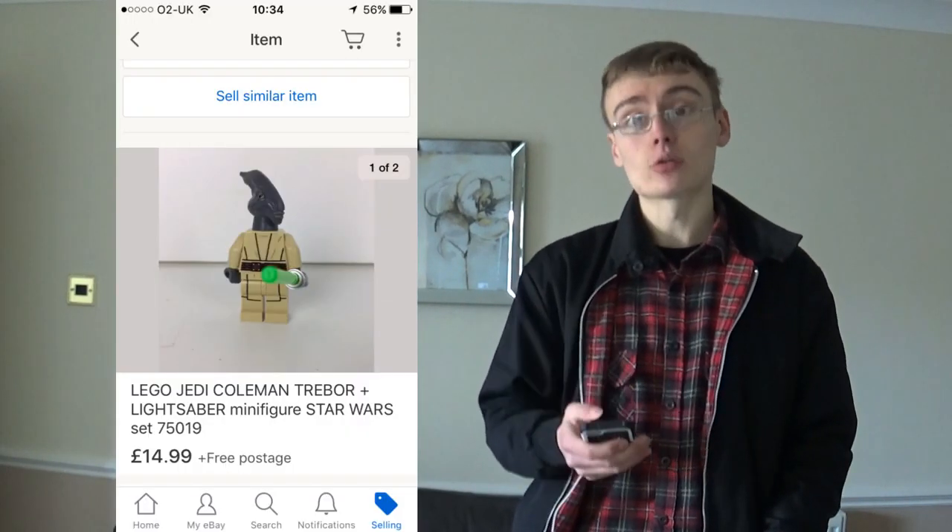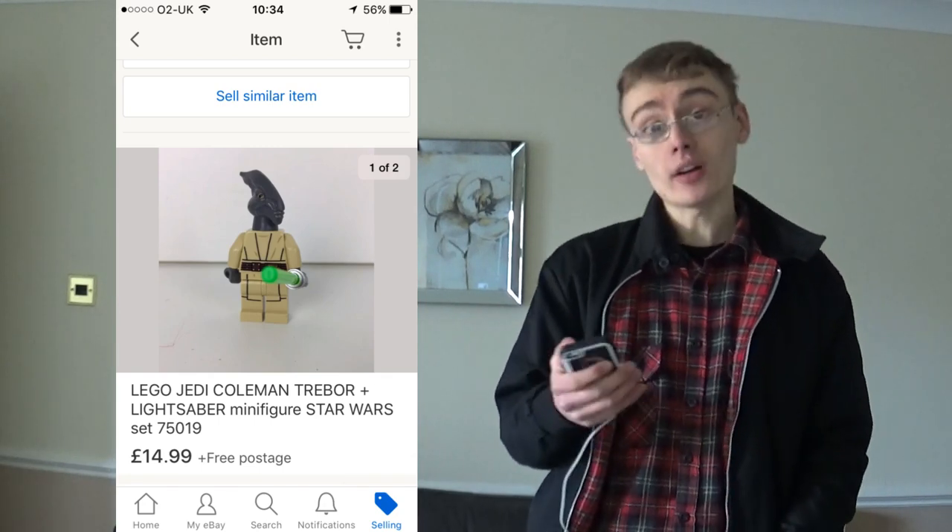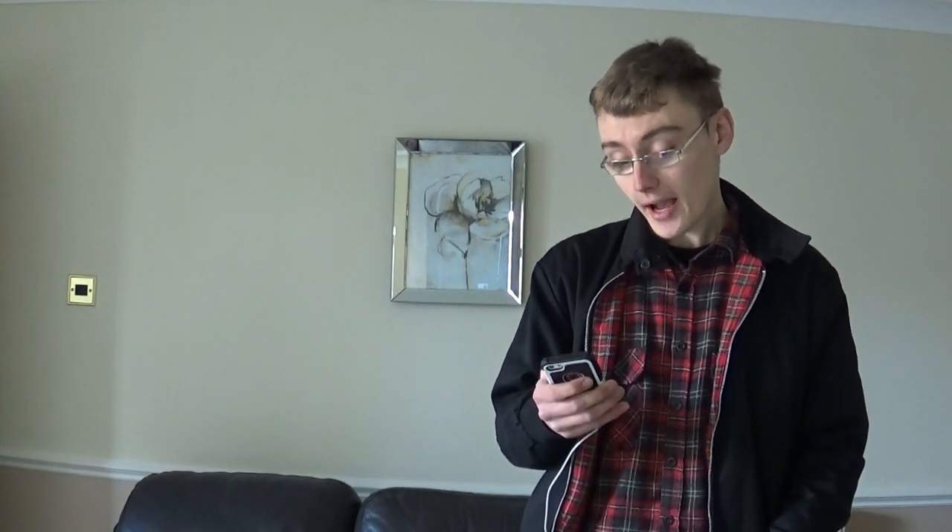Here is the Lego minifigure - this is the Lego Jedi Coleman Trebor plus lightsaber Star Wars minifigure. £15 for a little minifigure is quite cool really. I didn't know this one specifically had a lot of value but 15 quid - there's some value there. I love selling minifigures for a bit more money because for a single minifigure it's just a large letter job, very easy to pack. This came in my most recent Lego haul for £250, and I'm keeping two sealed sets as an investment as well.